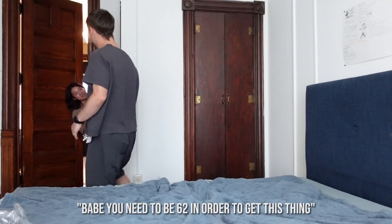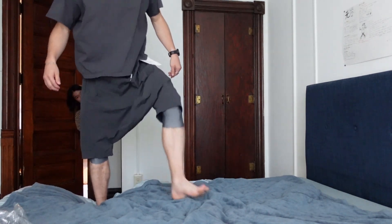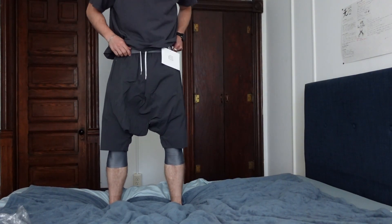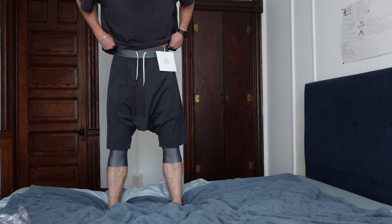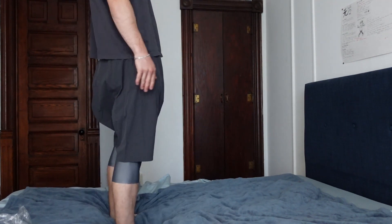You need to be 6'2" to get this thing. I'm gonna try on the size one now and see how those ones fit. This is the size one — it's kind of better. It's so exaggerated, my goodness. I did not expect it to be like this. I'll do proper b-roll shots, but this is my first try-on.